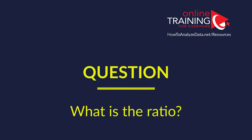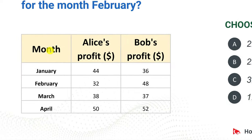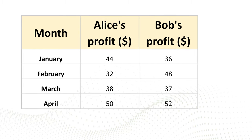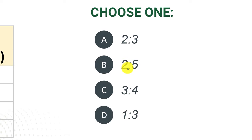Now let's look at a very tricky question which is frequently used as part of a variety of different tests. What is the ratio between Alice's and Bob's profit for the month of February? You have a table listing four different months — January, February, March — with Alice's profits and Bob's profits. You have four choices for the ratios: 2 to 3, 2 to 5, 3 to 4, and 1 to 3.